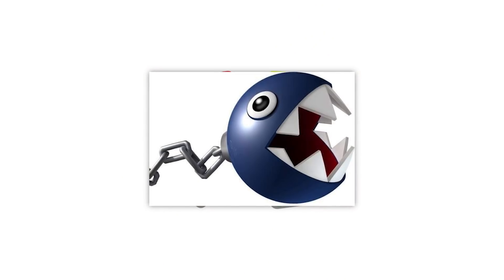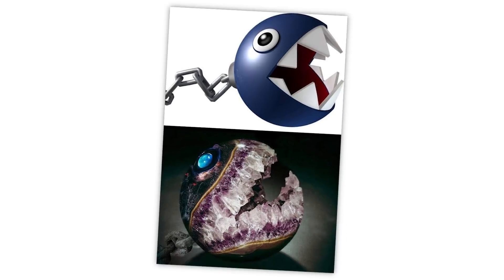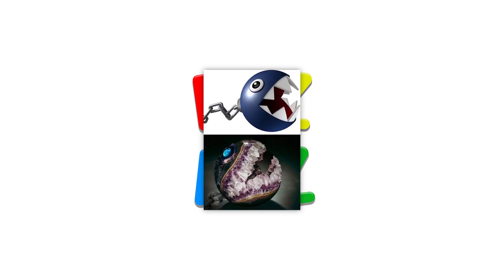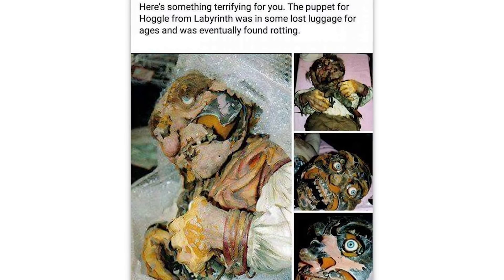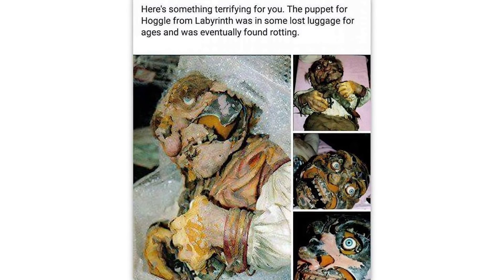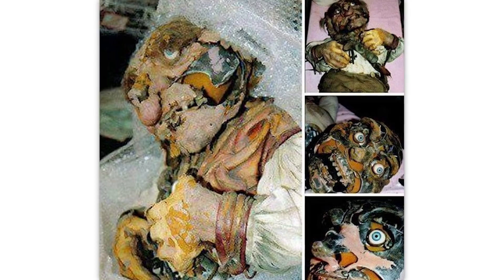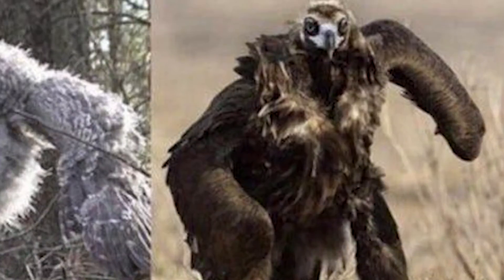Chain chomp — classic Mario villain. I wonder what it'd look like in real life. No no no no no, put it back. Here's something terrifying: the puppet for Hoggle from Labyrinth was in some lost luggage for ages and was eventually found rotting. Wonderful.